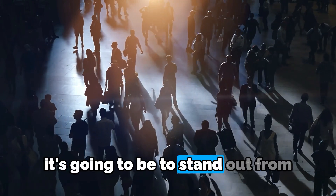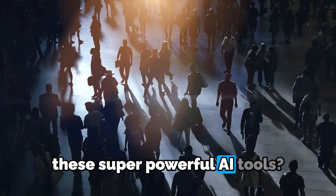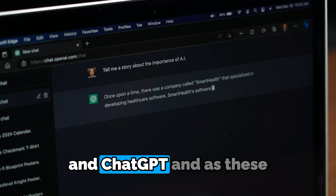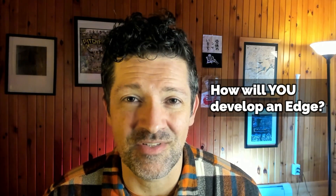Do you ever think about how hard it's going to be to stand out from the crowd once everybody is using these super powerful AI tools? Once everybody's using tools like Claude and Gemini and ChatGPT, and as these tools get better and better, I don't think just having access to them is going to be enough.